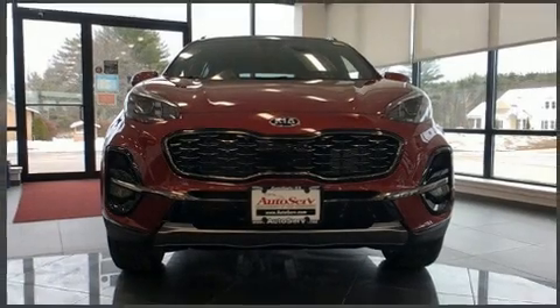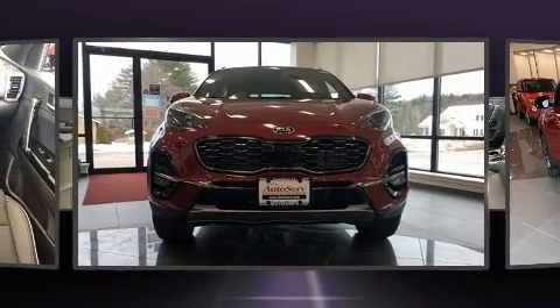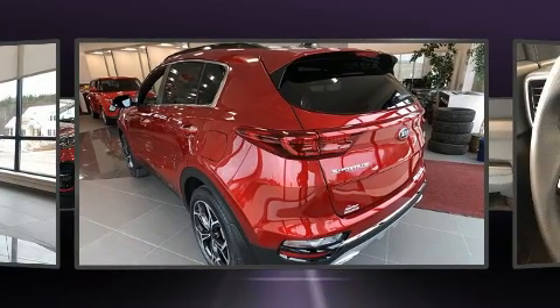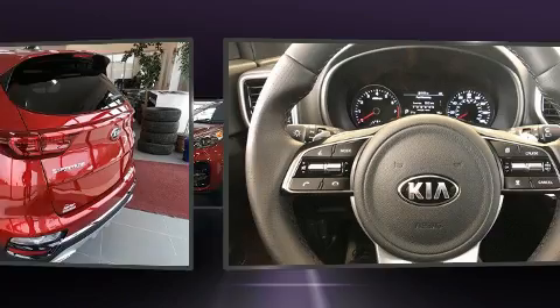Load your family into the 2020 Kia Sportage. Smooth gear shifts are achieved thanks to the 2-liter 4-cylinder engine, and for added security, Dynamic Stability Control supplements the drivetrain.